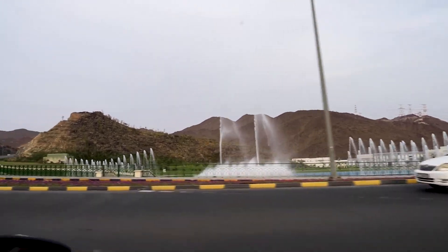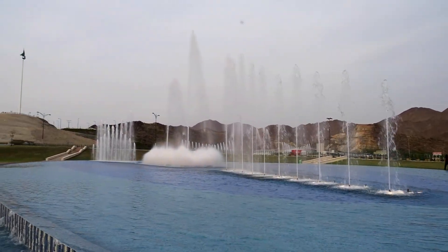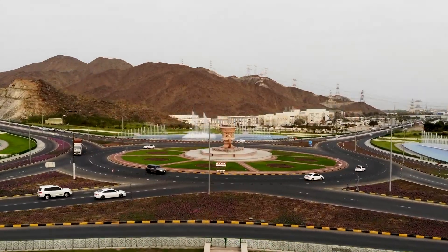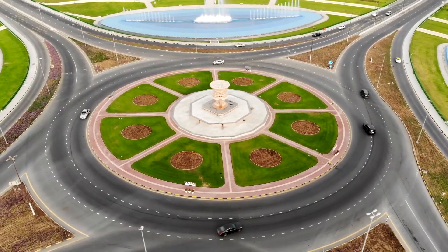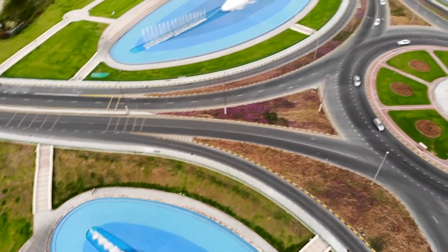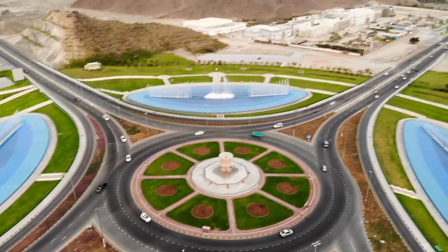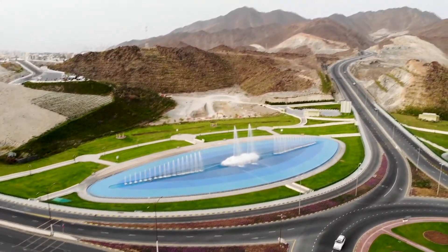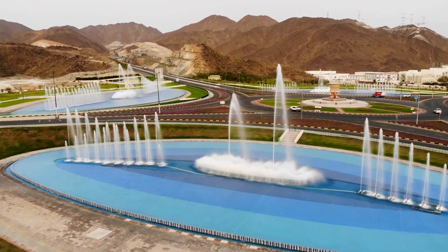We found a park, parked the car, and are going to go in to hopefully get some nice shots of the fountains. Behind me is Khor Fakkan Square. In the middle of the square is a giant incense burner, and on all four corners of the roundabout there are giant fountains. We're just finishing up with Khor Fakkan Square — I thought I lost my drone there for a minute, I was so scared. I half expected it to come crashing out of the sky, but it turned out to be alright.